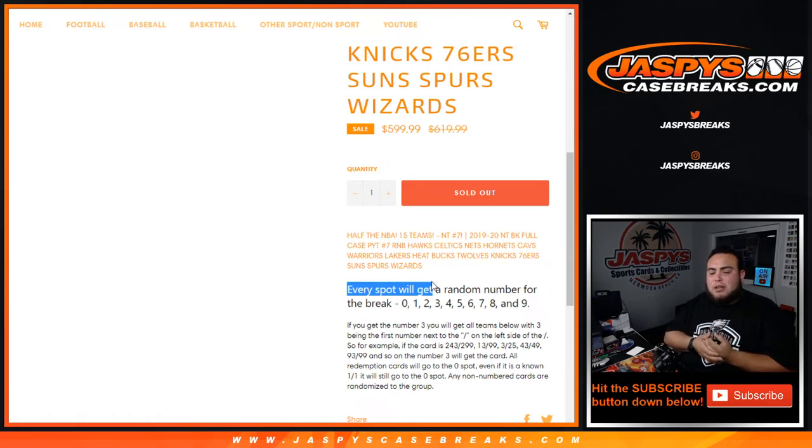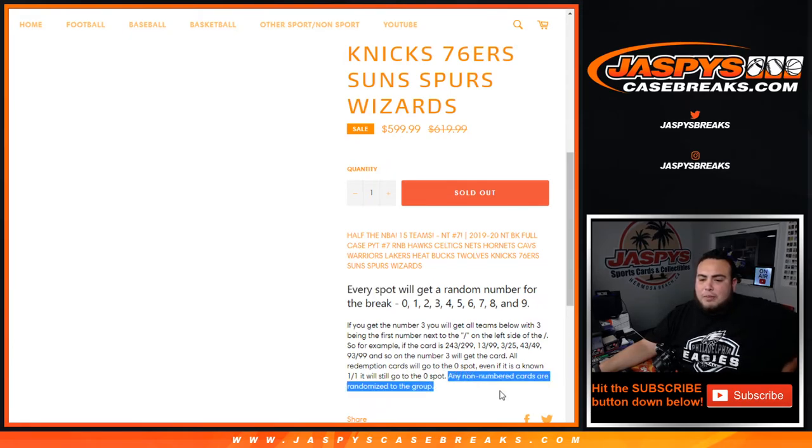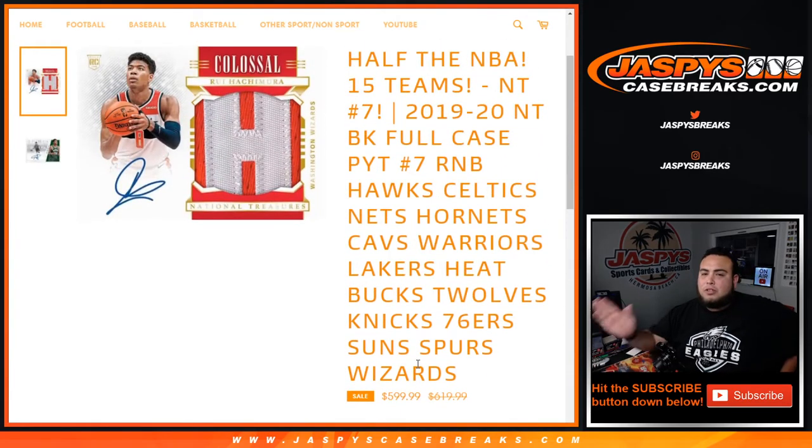Again, all redemption cards go to spot 0. Even if we know it's a 1 of 1, it's still going to go to spot 0. And in the instance there are any non-numbered cards, they'll be randomized to the group of customers in the break. So just the left side of the serial number — the first number.